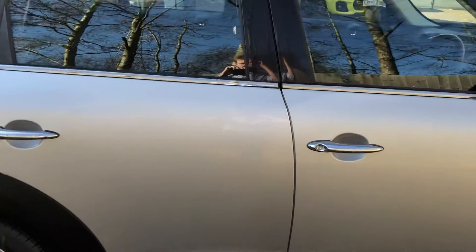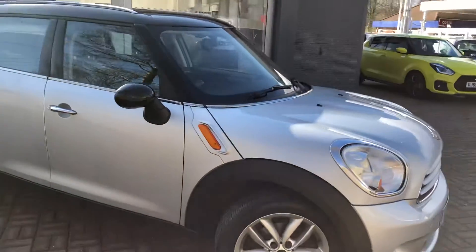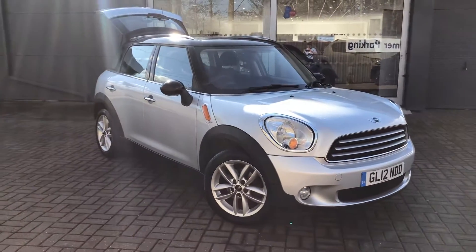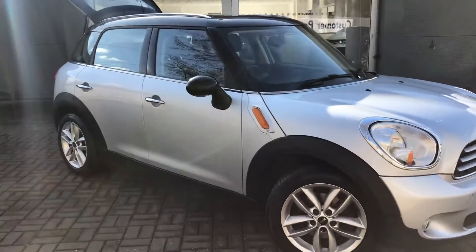If you are interested in this Mini or any of the other cars that we do have in stock at Canterbury Suzuki, feel free to get in touch via telephone on 01227 931 888 or visit us at www.canterburysuzuki.co.uk. Thank you.